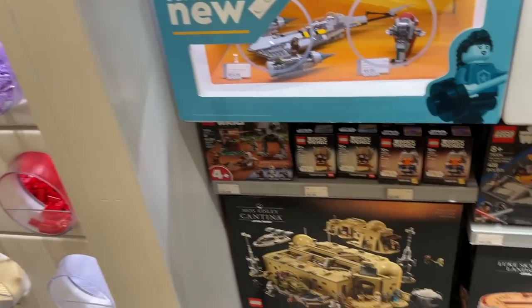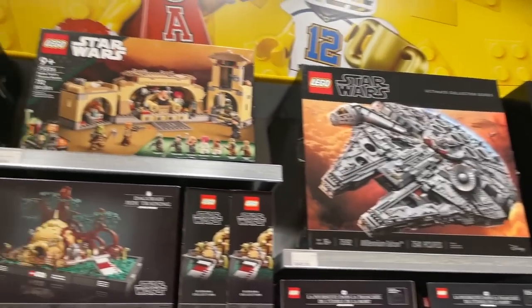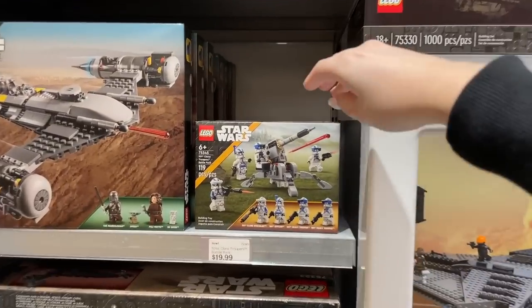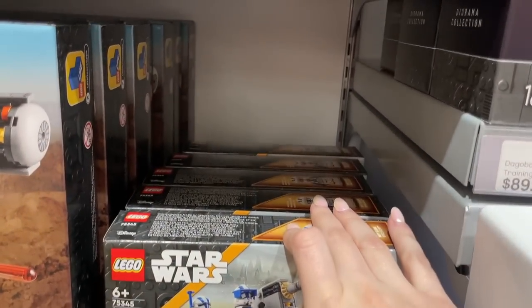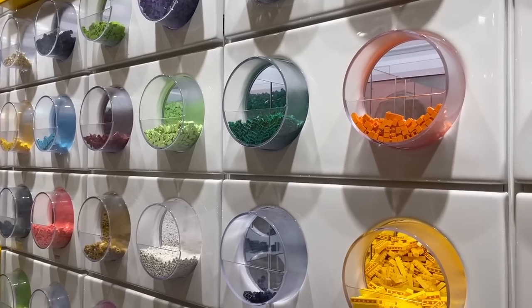Here's my pile. Before I figure out what Pick a Brick pieces I want I just want to show off the LEGO Star Wars wall real quick — they have everything, it's actually kind of crazy seeing so many sets, especially the new 501st battle pack with a ton in stock. But I'm not buying any Star Wars today.